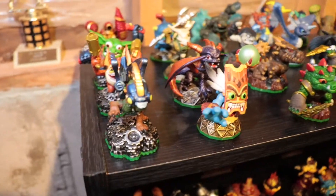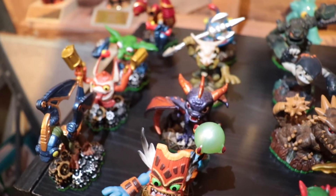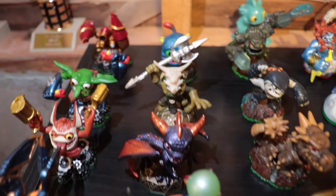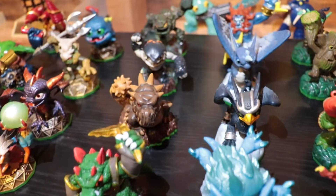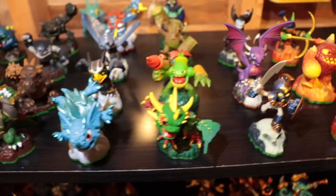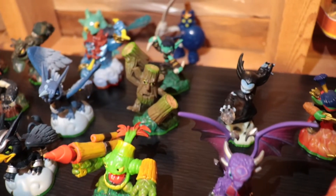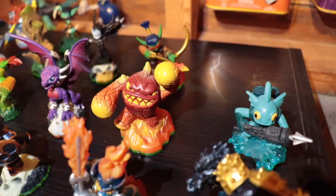This is my Spyro's Adventure stuff, slash Giants, because if it's Series 2 I don't really care — I'll add it to the Spyro's Adventure section. We got Drobot, the tech stuff and the magic element, Spyro, Trigger Happy, Boomer, Drill Sergeant. Then we got our rock type, our wind type, and at the back there you'll see two McDonald's toys — I totally forgot I even had them. I am only missing one undead, and the undead one is Ghost Roaster. I'm also missing Sunburn and Wham Shell and Zap. The only one out of those that's on the way is Sunburn.